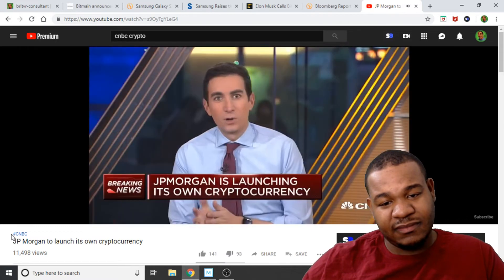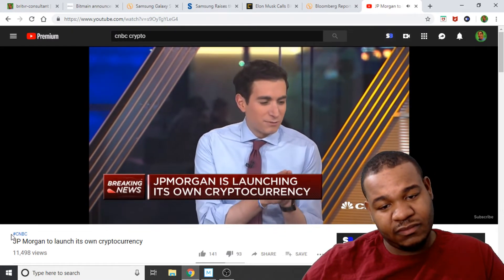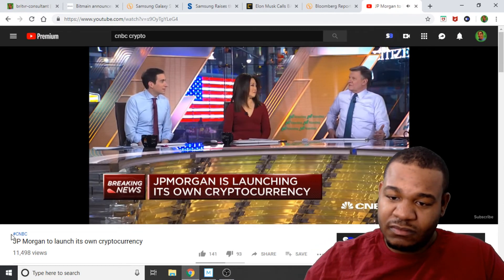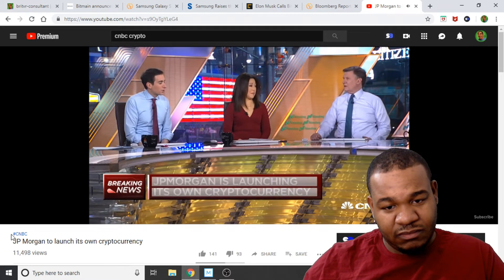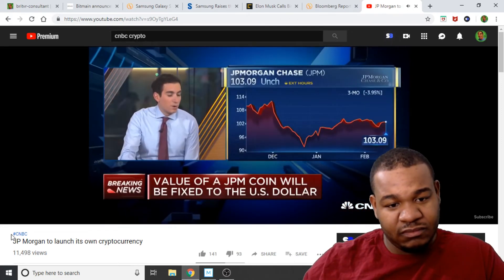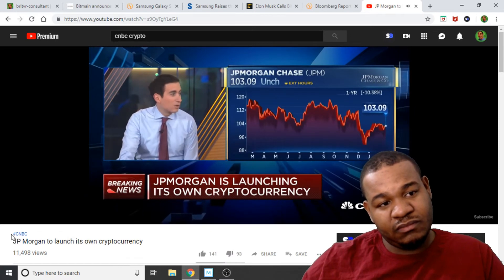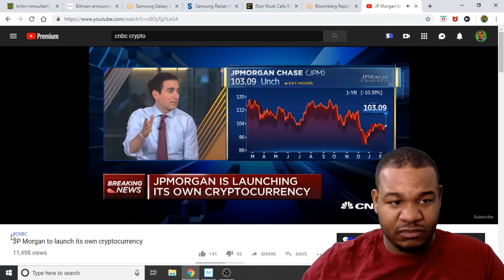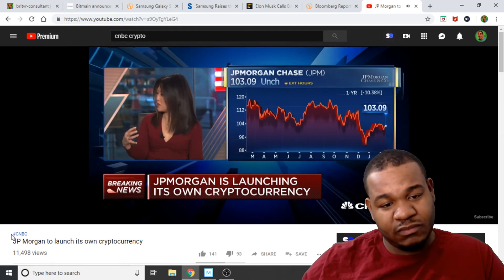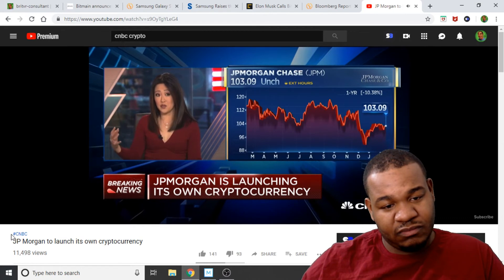JP Morgan will begin using the currency for a tiny fraction of the $6 trillion in transactions it completes every day. As noted, it has a fixed price, so this isn't what Dimon was talking about — it won't go up in value over time. It doesn't go against his opinion about Bitcoin. The central question is: does this validate other cryptocurrencies like Bitcoin and give them more value over time? Or does it eventually crowd out the need and value proposition of Bitcoin, lowering its value? If this becomes the cryptocurrency of choice for transactions, then the need for others — particularly ones pegged to the dollar like a dollar coin — diminishes.